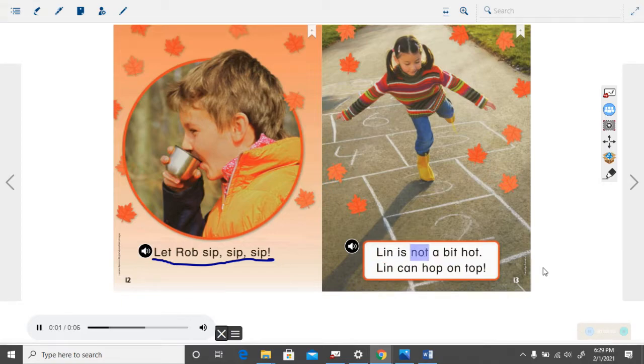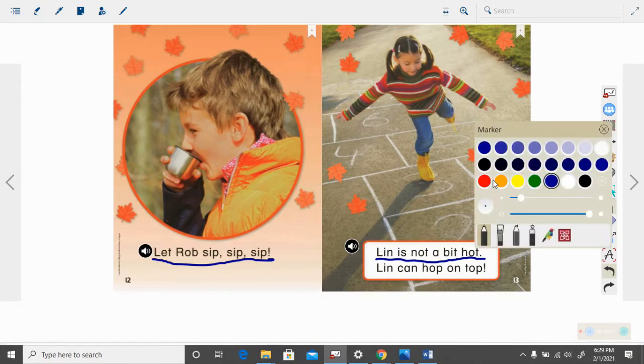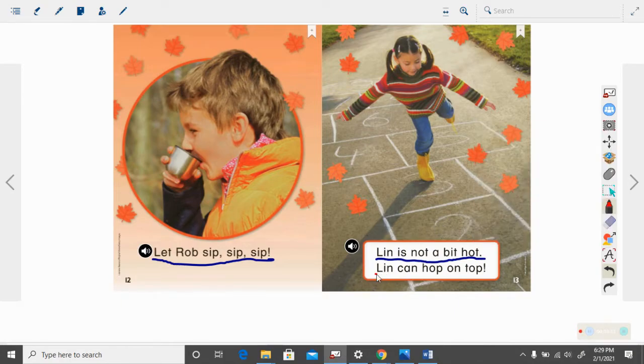Lynn is not a bit hot. Lynn can hop on top. Let's look at this one. There's a capital L and that sentence goes to that period. And then here's another capital uppercase L and it goes to that exclamation point. How many sentences are here? There are two sentences there.